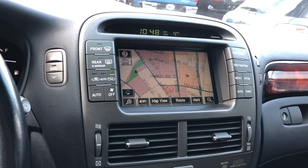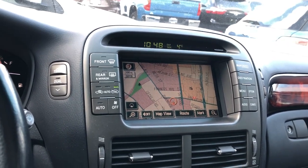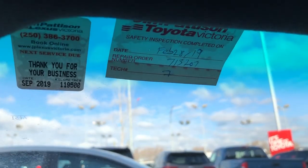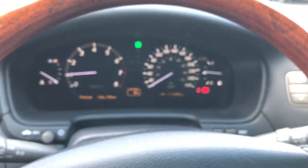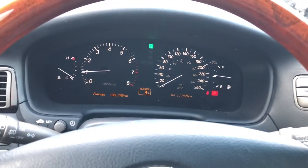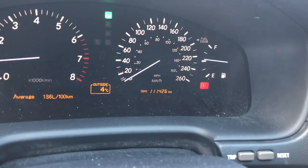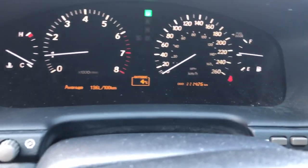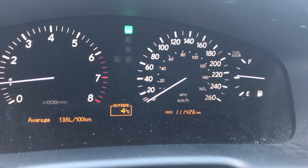We do a vigorous multi-point inspection on this vehicle — the mechanics go through all the things in the vehicle to make sure everything's in tip-top shape. As you can see, there's the sticker right here as proof of the safety inspection, which was done on the 28th. This vehicle came in yesterday, they did the safety, and then it goes into the detail shop. Right now it's four degrees outside and the odometer reads exactly 111,426 kilometers.